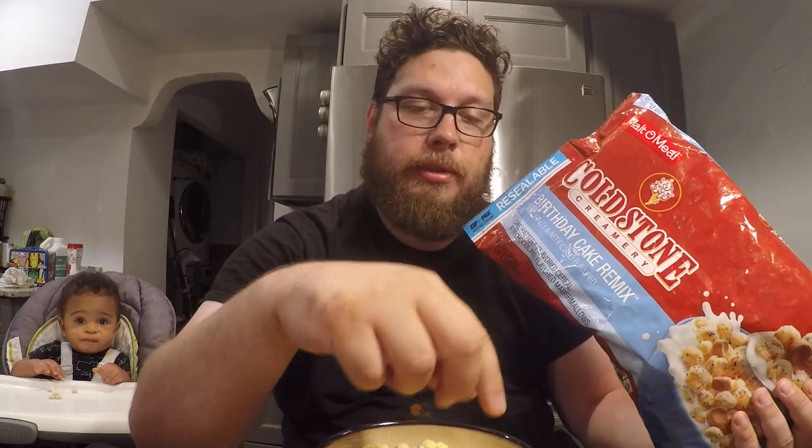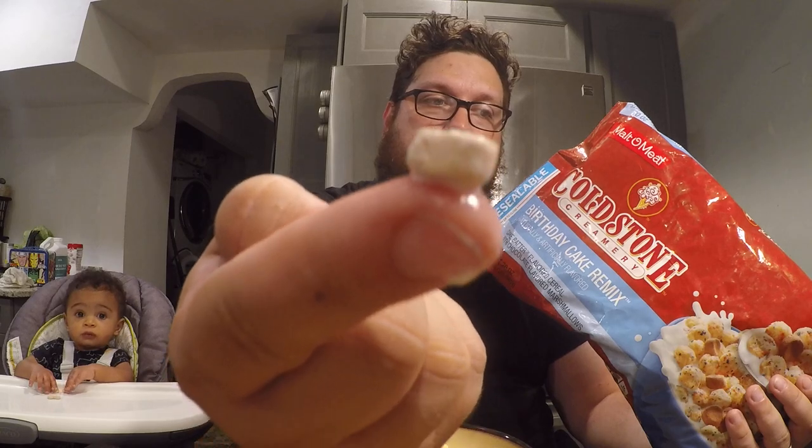But this is a Cold Stone Creamery flavor — Birthday Cake Remix — which is apparently one of their ice cream sundae flavors where they mix cake bits in with your ice cream. They also had another flavor; I forget if it was banana split or a chocolate turtle or something like that. But either way, all of them come the same way.